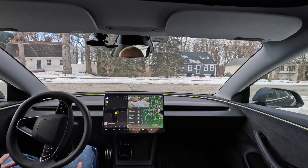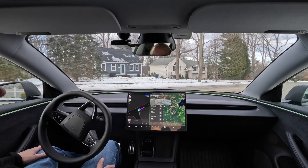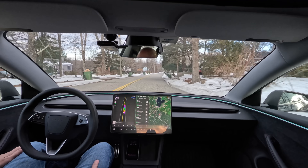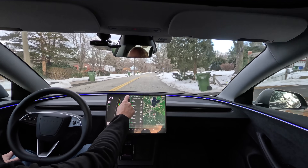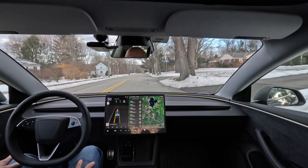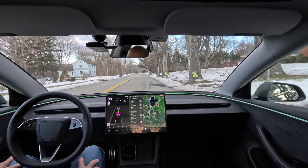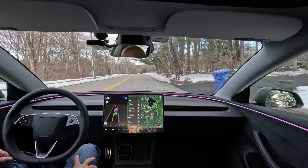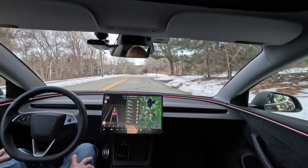In this version, supposedly they updated the speed profiles. Before, people were complaining it was either too slow or too fast on the highway. Right now I'm in standard and we're going to leave it there for now. Let's see what it does. 30 miles an hour — that's like five miles over the speed limit on this road. That's about what I would do. I'd probably still get run off the road here.